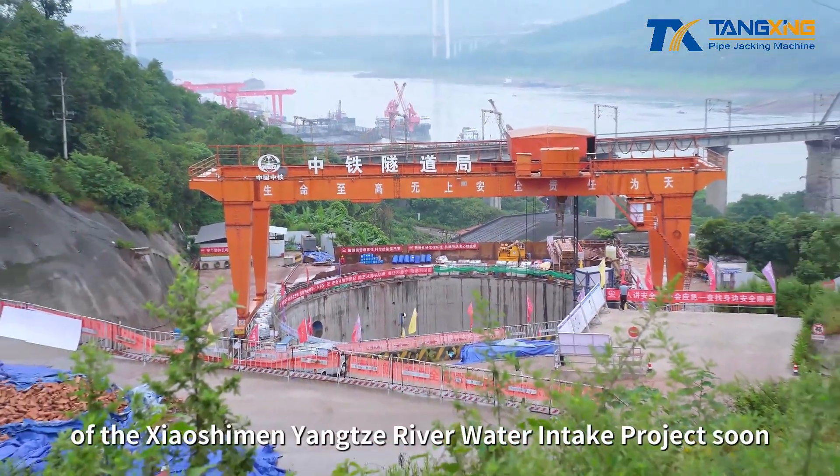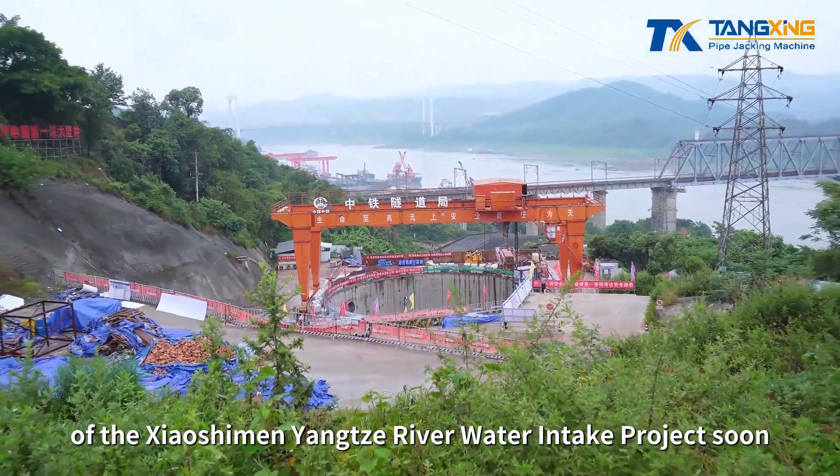Let us look forward to the full completion of the Xiaoshiman Yangtze River Water Intake Project soon. We'll see you in the next one.